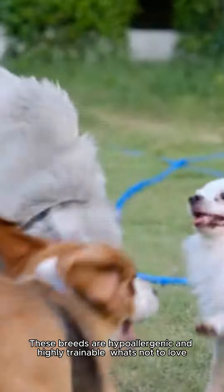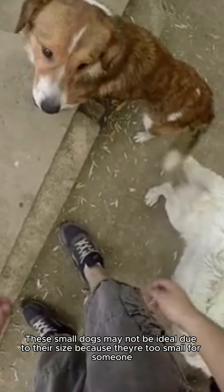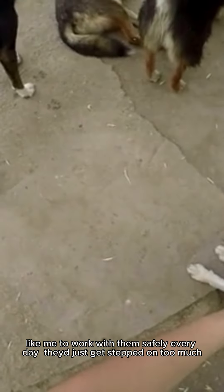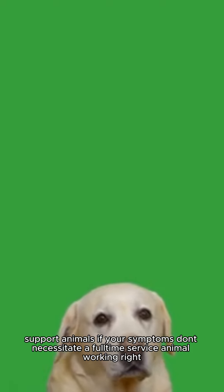At number 2 on our list are the Standard Black and Yorkshire Terriers. These small dogs may not be ideal due to their size — they're too small for someone like me to work with safely every day and just get stepped on too much. However, they do make fantastic pets or emotional support animals if your symptoms don't necessitate a full-time service animal working right alongside you all day long.